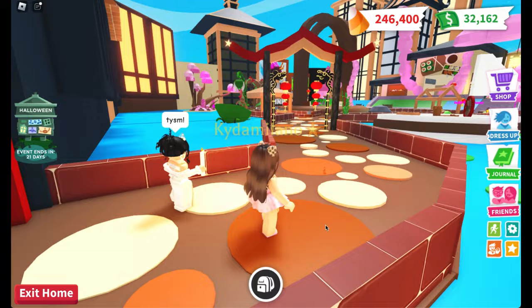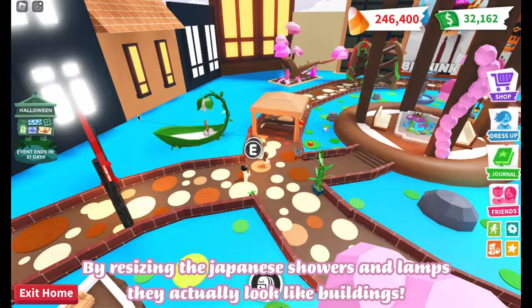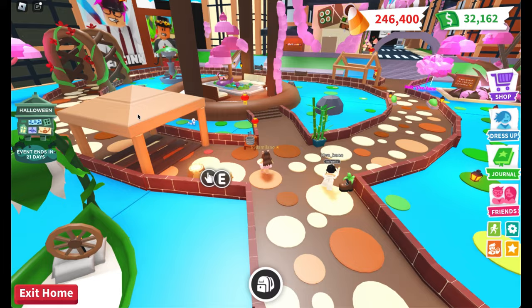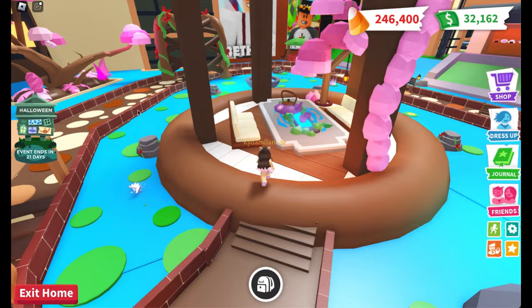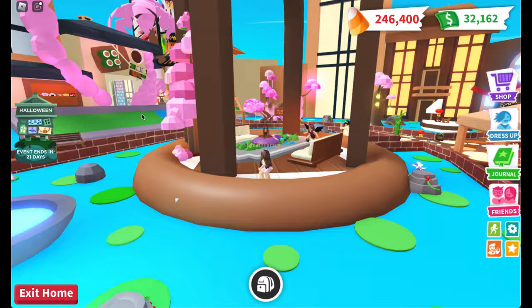Everything looks so perfect. I love the furniture she used — by resizing the Japanese showers and lamps they actually look like buildings. This is the perfect place to have some tea. Oh, and I love the blossom trees.